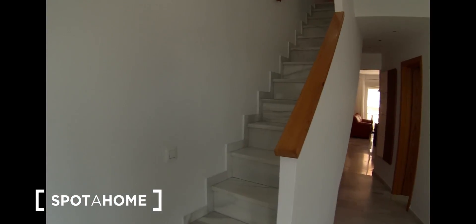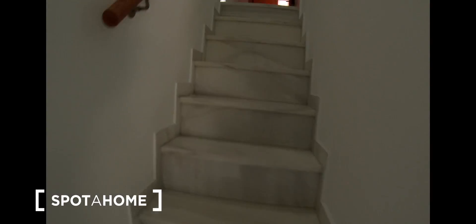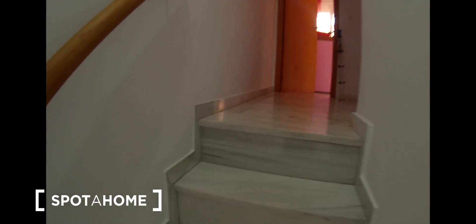Let's go upstairs — good news! This house has two floors, so the bedrooms are upstairs.